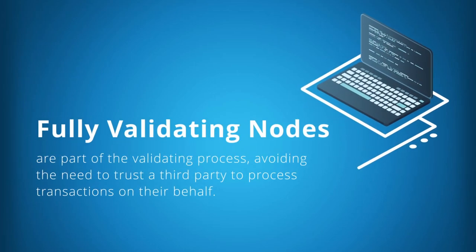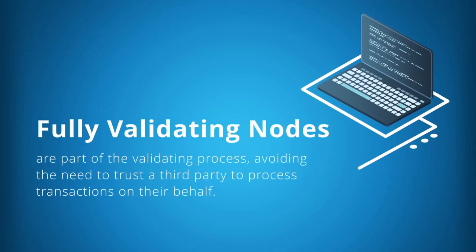As a side note, people that use a peer-to-peer network with a fully validating node can transmit transactions instantly as they are also part of the validating process. This avoids the need to wait for a third party to do this on their behalf. Using a fully validating node makes transacting with the network permissionless and a lot safer.